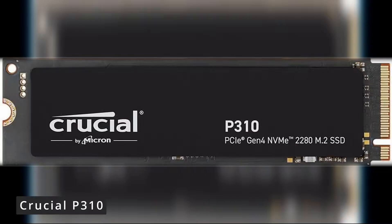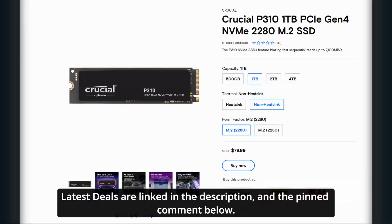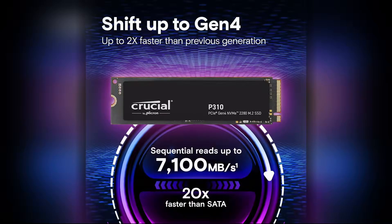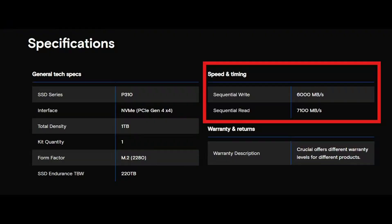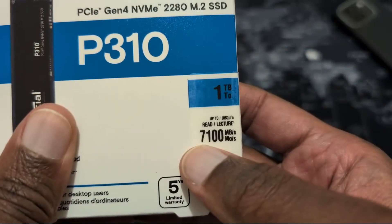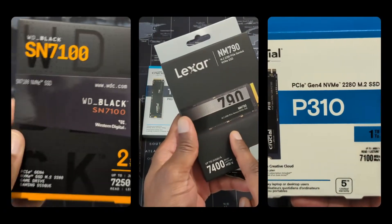I have to include another drive in this category, and that's the Crucial P310, because it's really good. Crucial makes great drives, and at current prices the P310 hits the mark, especially when you consider price versus performance. Crucial lists read-write speeds of 7,100 and 6,000 megabytes per second. Looking at benchmarks online, there are some areas in which it's managed to edge out the Samsung 990 Pro, but it's said to run hotter than the other two on the list, so depending on your system you may want to look at the version with the heatsink. Any of the three drives mentioned here would more than suit your needs.